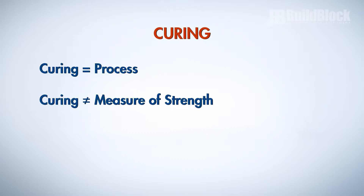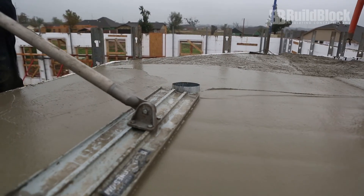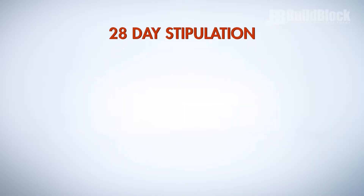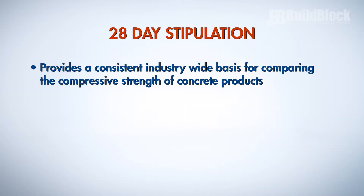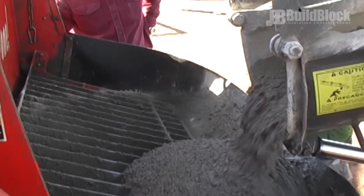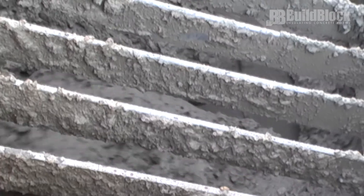It is important to remember that curing is a process and not a measure of concrete strength. You may have heard that concrete takes 28 days to cure and reach its full strength. The 28-day stipulation provides a consistent industry-wide basis for comparing the compressive strength of concrete products, but does not directly relate to whether a concrete product meets the strength requirements for a particular application. As long as the minimum compressive strength is met before the product is put into service, the timeframe should not be relevant.